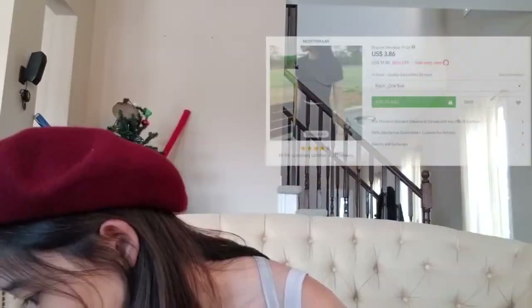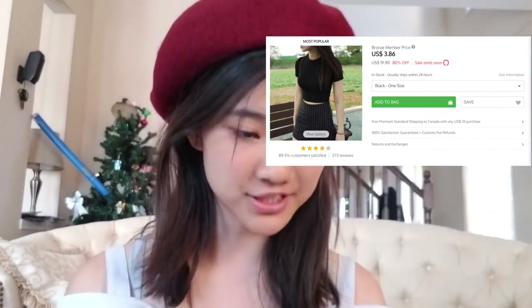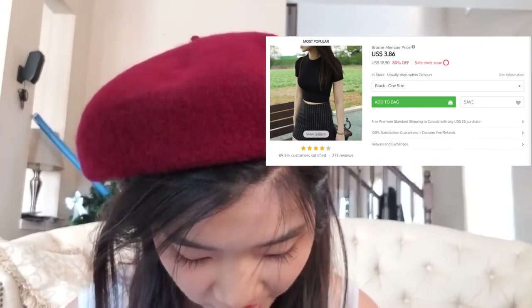The next thing I have is also something I've been meaning to buy for a really long time but haven't bought: a short sleeve cropped t-shirt. This was $3 USD. It's just a regular cropped t-shirt, so we'll have to see how this looks. Here it is, right out of the packaging — it's really small. I hope it'll fit me.